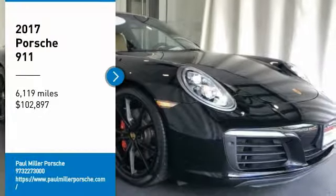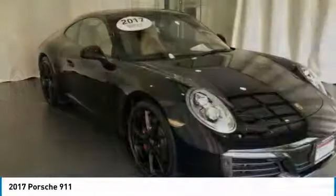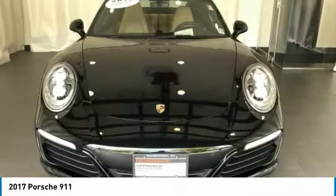Stop by and take a look at the 2017 9-11. Safety and dynamics, coupled with inner strength — a legend.